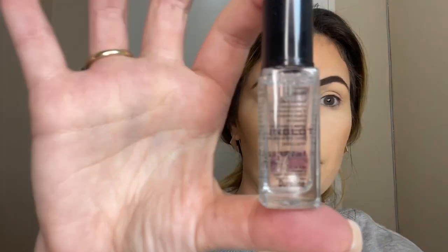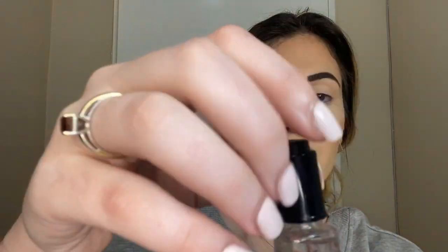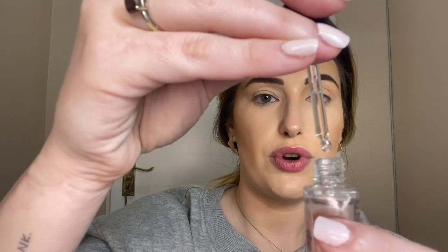If you have gel eyeliners or creamy products like this, or even if you've got a mascara that's dried out a little bit, this Jiralene from Inglot is literally life-changing. All you do is put a drop — just one — and then you mix it in with the product and it's good as new. I've had this for ages and you can see I use such a little bit — it lasts forever.